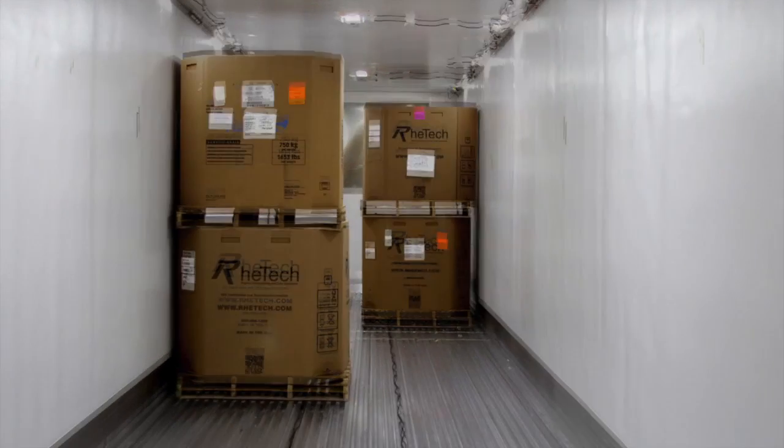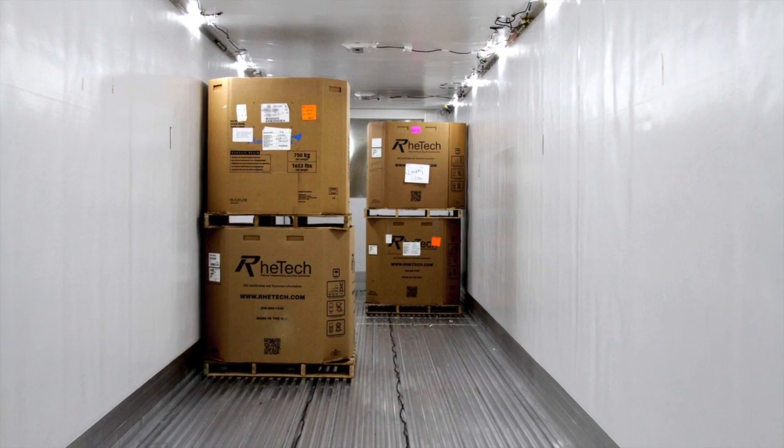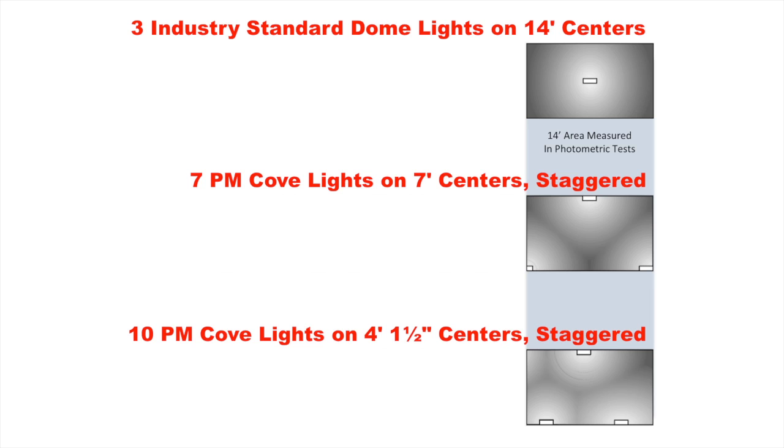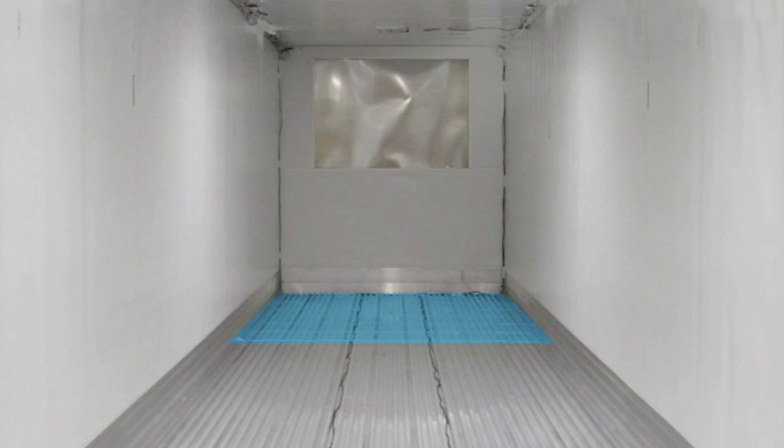You can plainly see the difference. And the hard numbers back this up. Our photometric equipment measured the effective illumination within the forward 14 feet of the trailer interior — the area typically lit by a single ceiling-mounted dome light. Sensors captured light levels both at the floor and at eye level, approximately 5 feet higher.